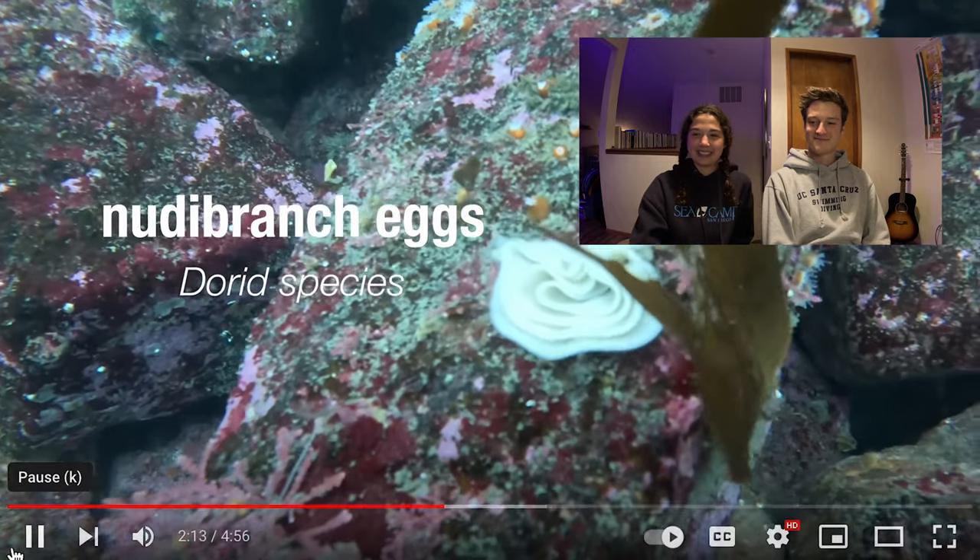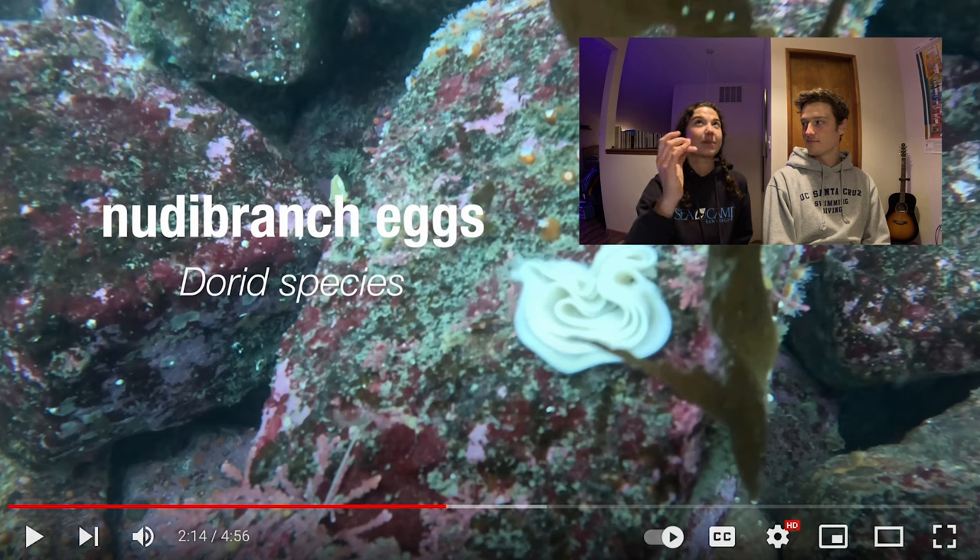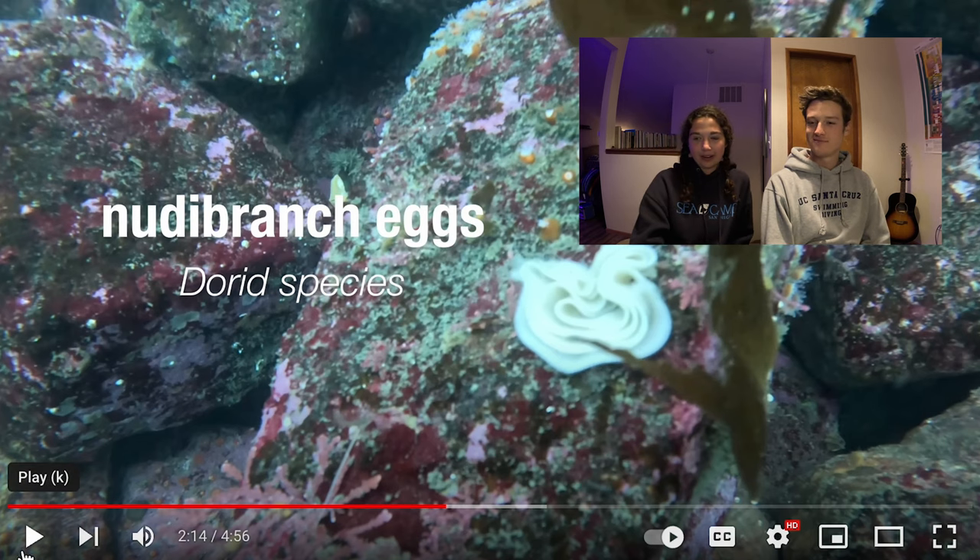These are cool — I feel like I see these at Breakwater all the time — nudibranch eggs. Sea slugs will lay eggs, and different groups of species have different shapes that their eggs will be laid in. Dorids will lay these spiral eggs; you can kind of see them moving in the current. Those ribbons have thousands of tiny eggs in them. I had no idea what they were when I first started seeing them — kind of cool.